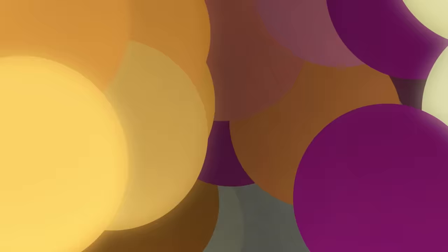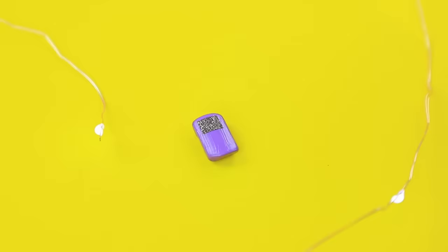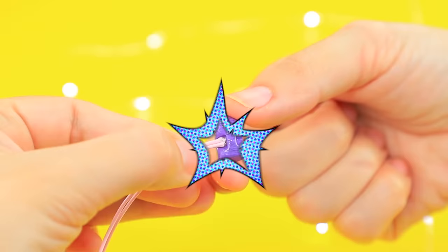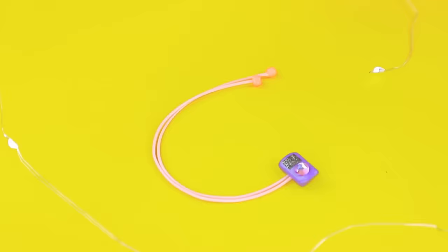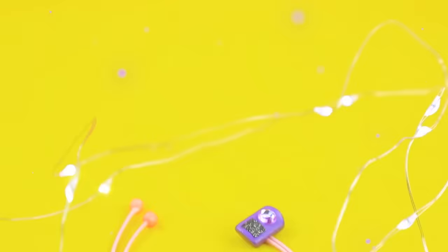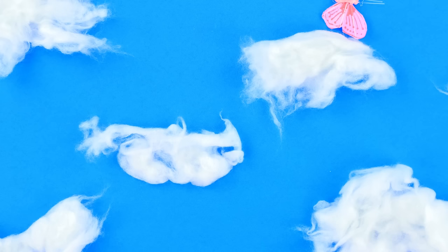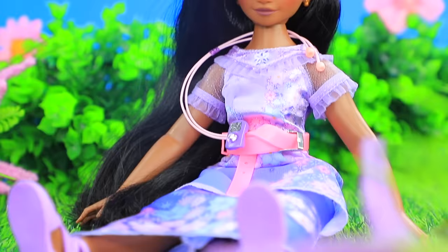Turn a pearly flat button into an MP3 player. Add a display and a sparkly button. Attach a cord. Beads will become great headphones. You can bring this with you when you go for a walk. It's so nice to lay on the lawn and look at the sky — it'll be even better with music! Beautiful songs, butterflies, and clouds. I'm in heaven!